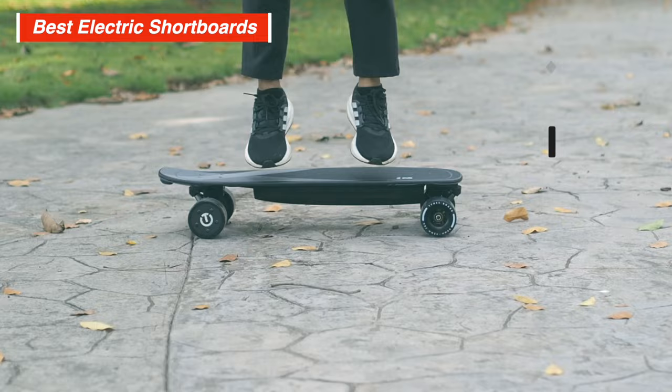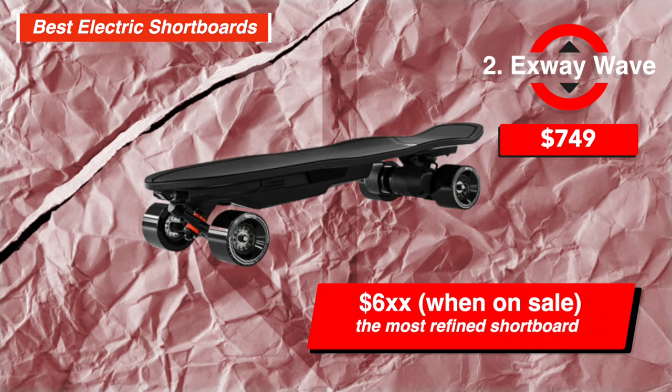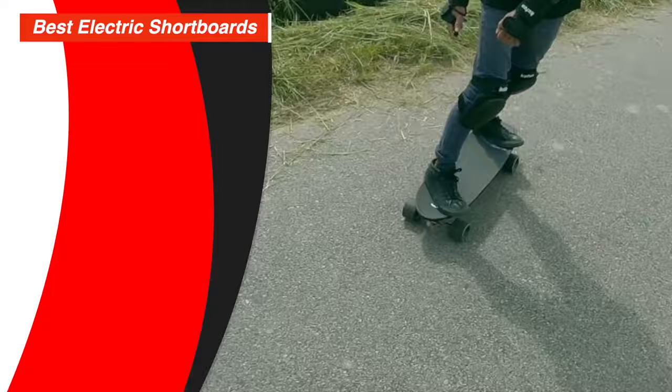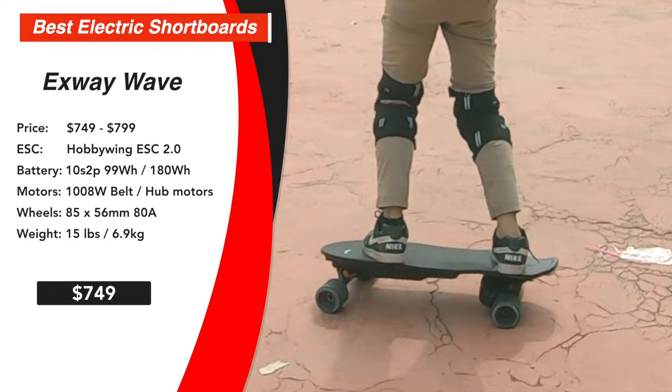However, if you don't want the most affordable short board and are willing to spend more for a smoother ride, we'd recommend the X-Way Wave, which from time to time can go on sale for around $600. The X-Way Wave has been very popular since it launched in 2021. It has one of the most refined riding experiences for a short board, using a comfortable deck with nice concave, forged trucks that are deliciously responsive, and a Hobbywing ESC for perfectly smooth control.